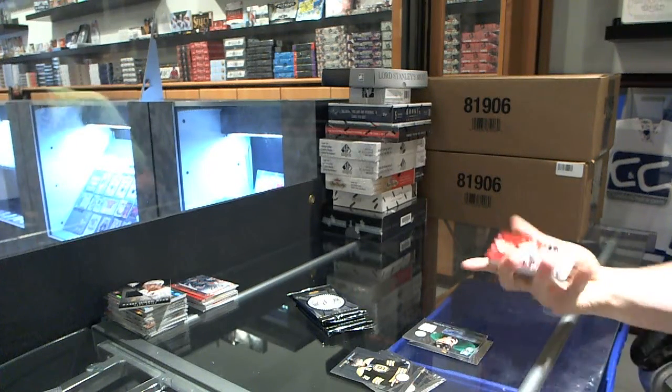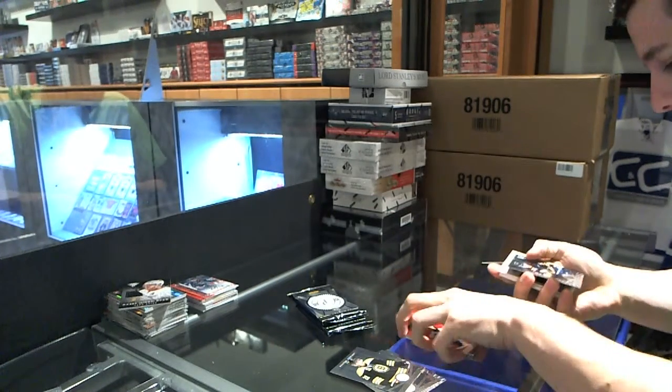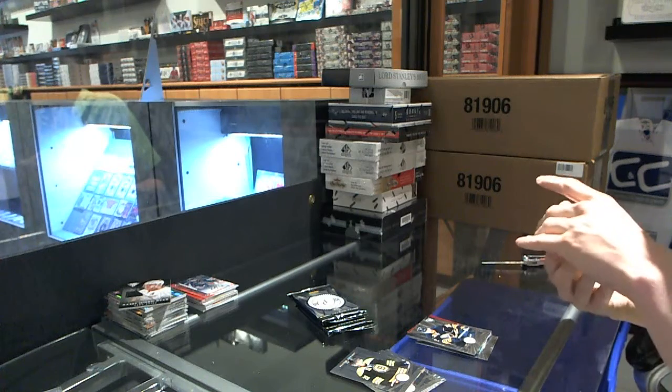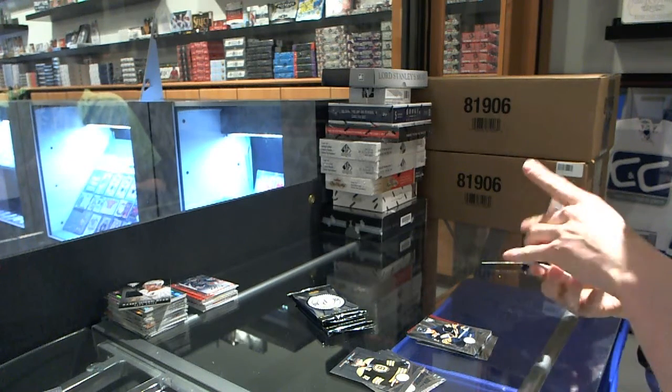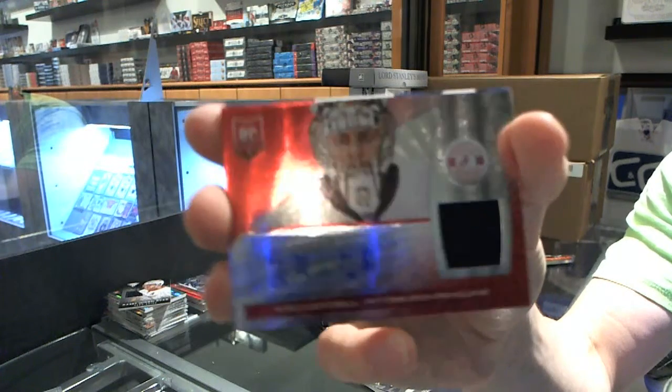We've got a Platinum Red, number 100, for the Panthers, Brian Campbell. Rookie for the Sabres, Johan Larson. We've got a Platinum Red Rookie Jersey Auto, number 29 of 50, for the Pittsburgh Penguins, Eric Kersel.